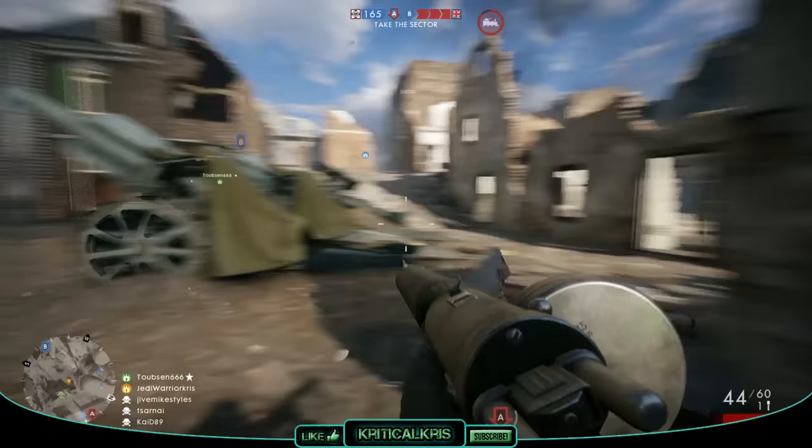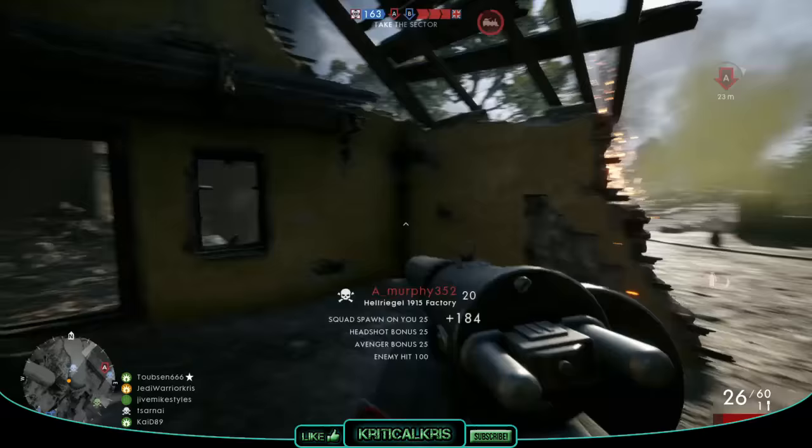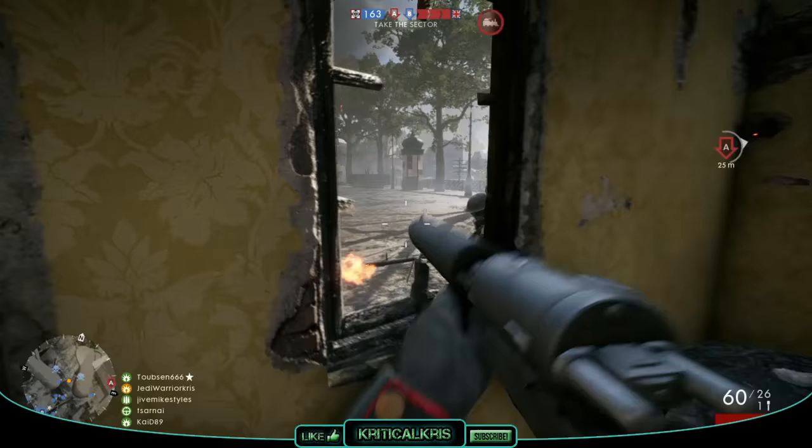Hey, what's happening guys, Chris here with another Battlefield 1 weapon guide for you today. And if you're a fan of the assault class, then you're in luck, cause I'll be delving deep into the assault's rank 10 weapon, the Hellriegel 1915, which is definitely one of the most interesting, mysterious and most desired firearms in Battlefield 1's armoury.